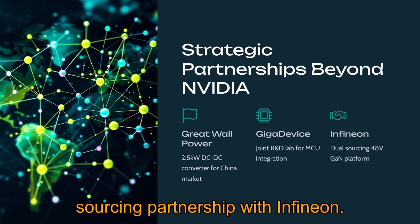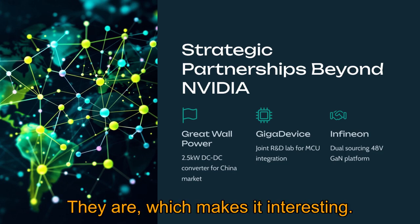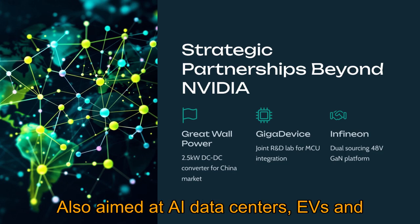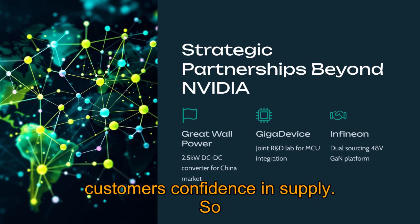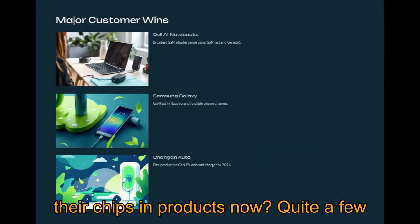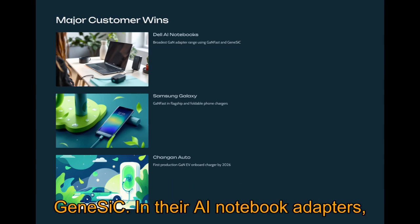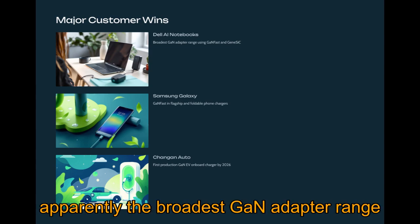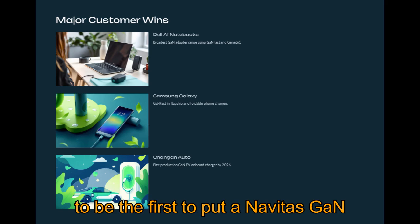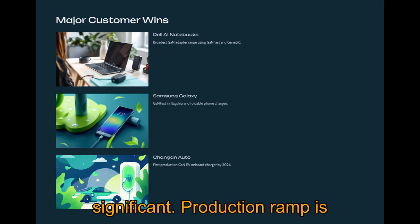They also have a dual-sourcing partnership with Infineon — a major competitor — for a new 48-volt GaN platform aimed at AI data centers, EVs, and even AI robotics. Dual-sourcing gives customers confidence in supply. On the customer side, Dell uses both GaNFast and GeneSiC in their AI notebook adapters, apparently the broadest GaN adapter range out there.